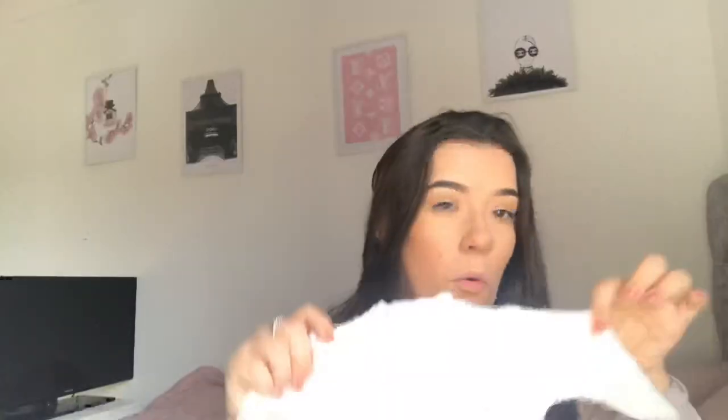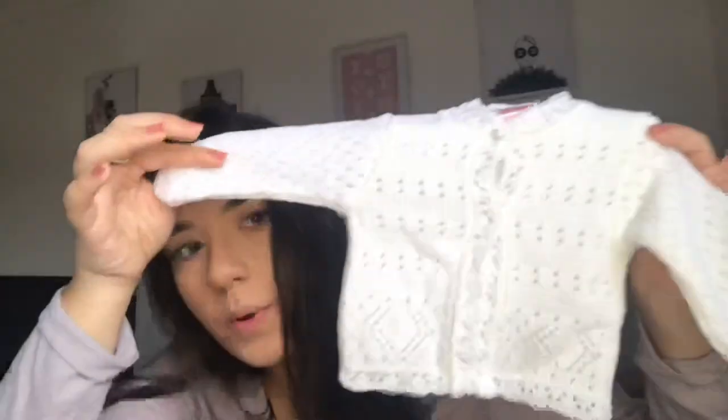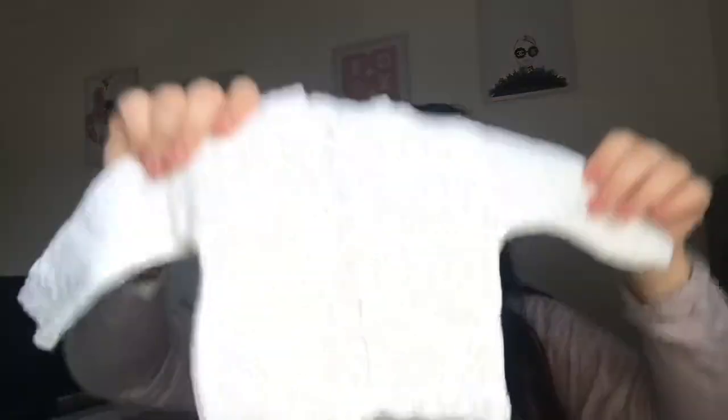Mum bought me this beautiful, beautiful handmade — I think it's crochet — cardigan, because all babies have got to have a cardigan. And nobody say this is for a girl, because a boy could totally wear this on top of, like, a bodysuit or whatever. It's just beautiful, actually beautiful. I can't wait.